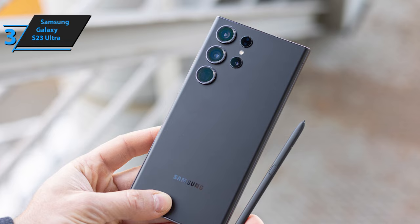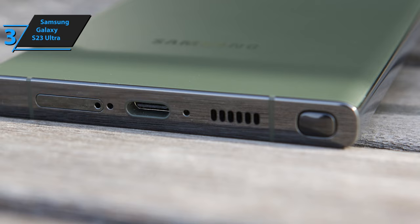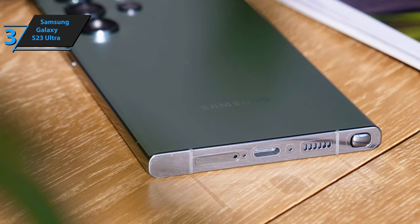The included S Pen is more compact than the one that comes with tablets, and has a button and gesture recognition. In the lower part, we also find one of the two stereo speakers, which is combined with the speaker at the top, as well as a USB-C port and a slot for two SIM cards with 5G support. The Snapdragon 8 Gen 2 enables Wi-Fi 6E and Bluetooth 5.3 connections, as well as NFC and GPS.